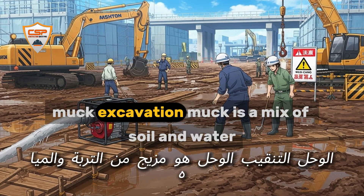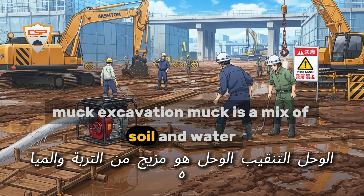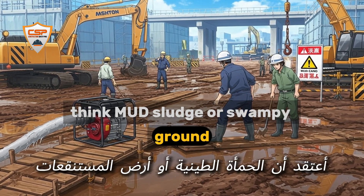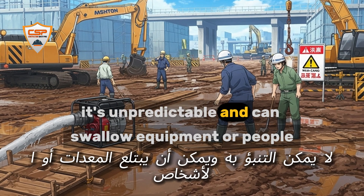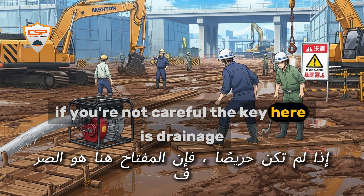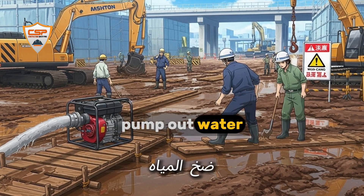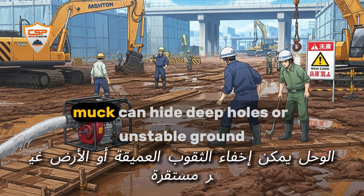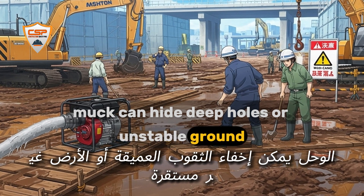Muck excavation. Muck is a mix of soil and water — think mud, sludge, or swampy ground. It's unpredictable and can swallow equipment or people if you're not careful. The key here is drainage: pump out water, use mats or boards to spread weight, and never rush. Muck can hide deep holes or unstable ground.